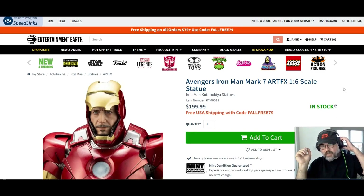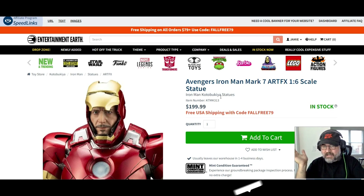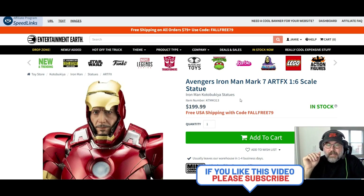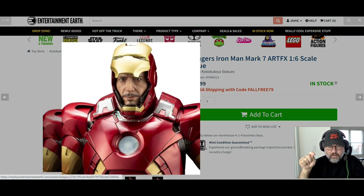Hello everyone — making sure my microphone's on, sometimes I turn it off and forget. We have another video here from Entertainment Earth, and it's an Avengers Iron Man Mark 7 statue. Wait till you see this thing — it's $200, but it's from a great company I can never pronounce. You get free shipping, and I do have a 10% off coupon if you're thinking of getting it. It's in stock currently as of this video.